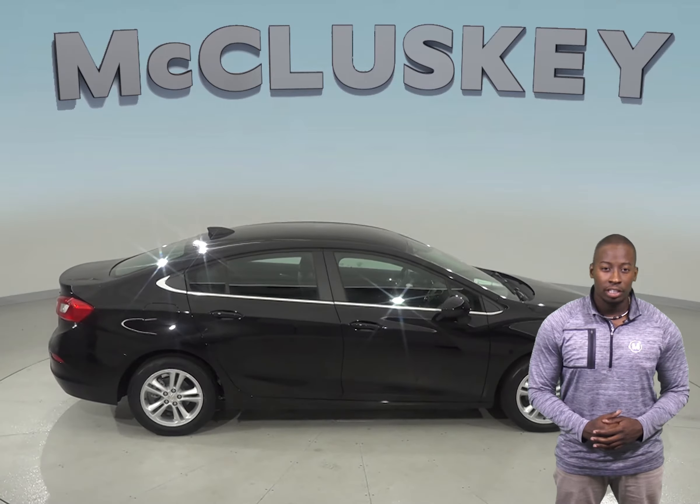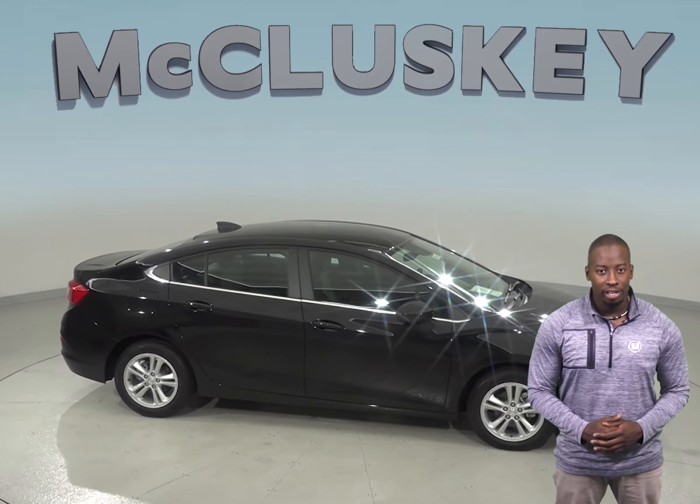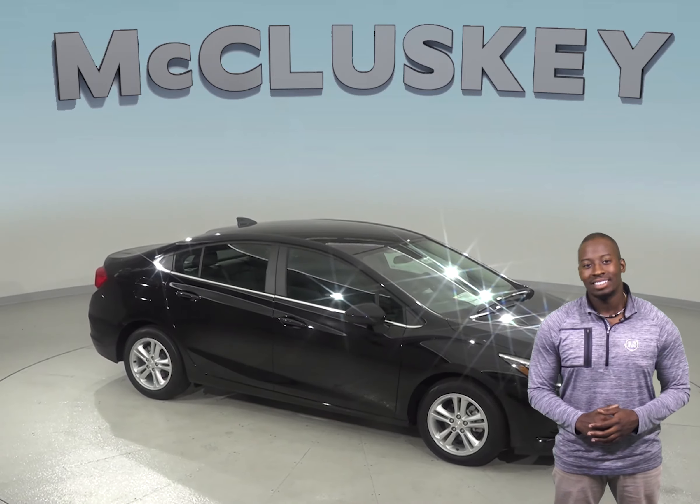Come check out the Chevrolet Cruze today with one of our free 48-hour test drives. If you like it, we will cover it with our free lifetime mechanical warranty for as many miles and as many years as you own it.